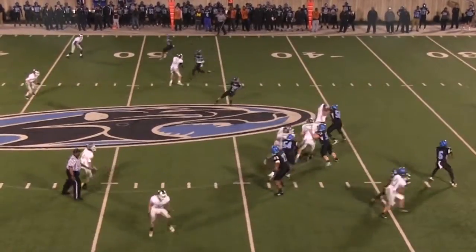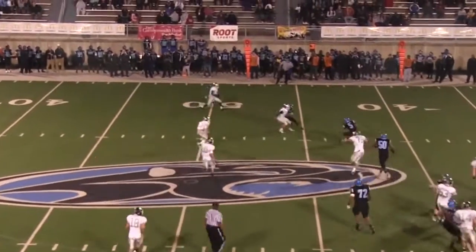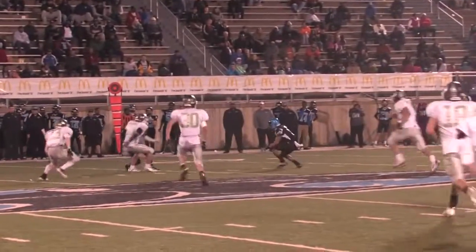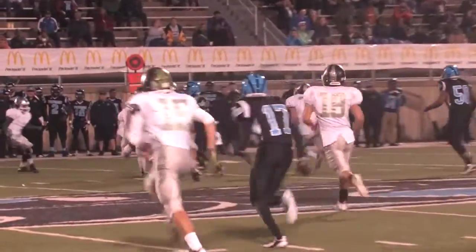Randall hard count, straight drop back, looks left, looks back right — complete to Tompkins, retreating, dancing, driving forward, first down yardage and more, inside of Rams territory to the 49 yard line.